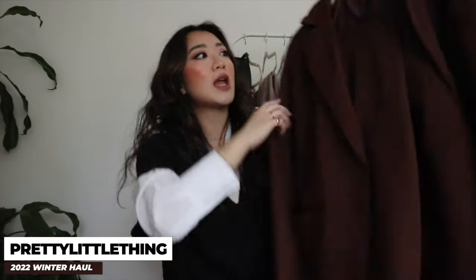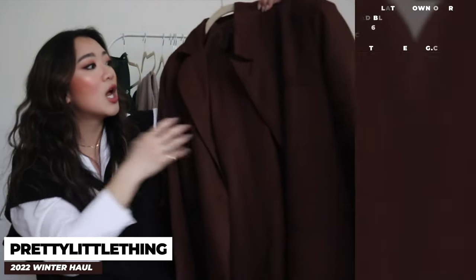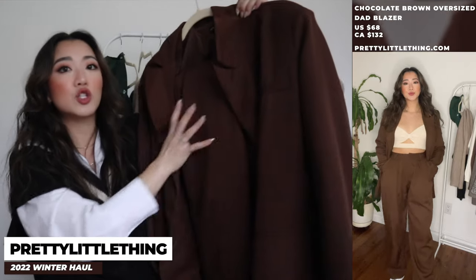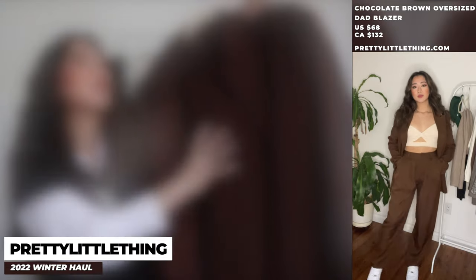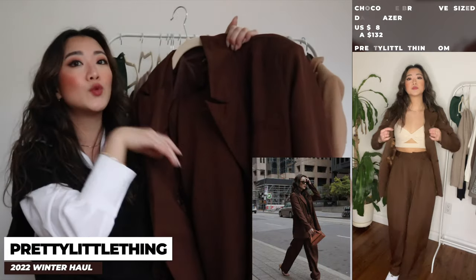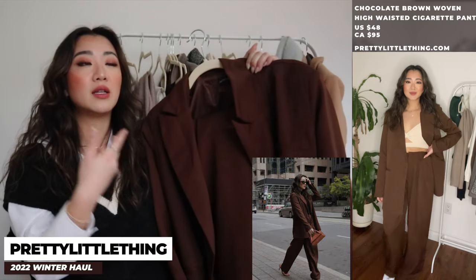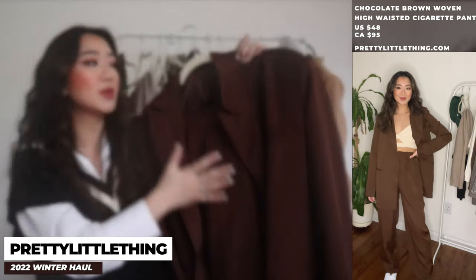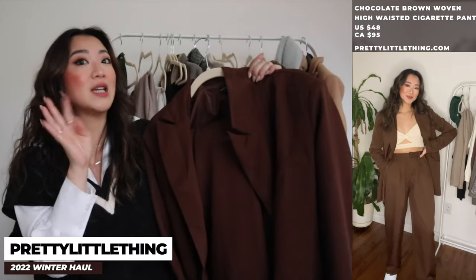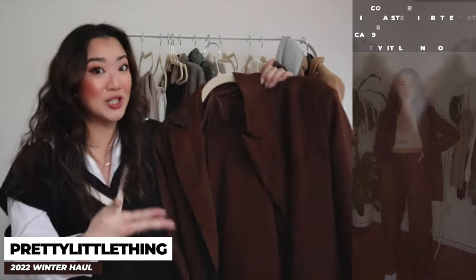The next item is a blazer set — once again brown is in, so I got this blazer and matching pants set. It goes really well with heels or boots, and you can dress the inner piece up or down, so there's a lot of versatility with a blazer set. I'm really liking matching colors now — I used to not be into matching sets but now I'm definitely a fan and need to get more.